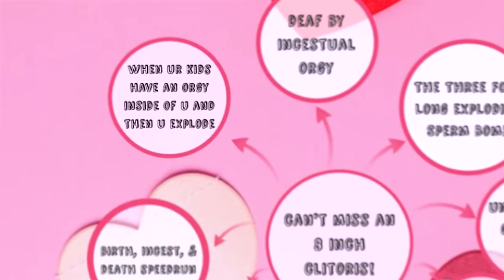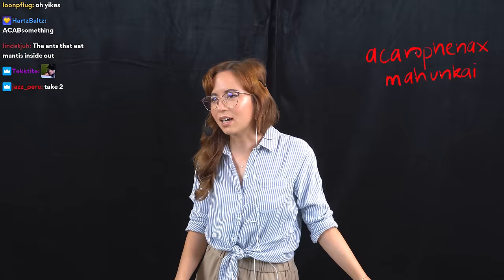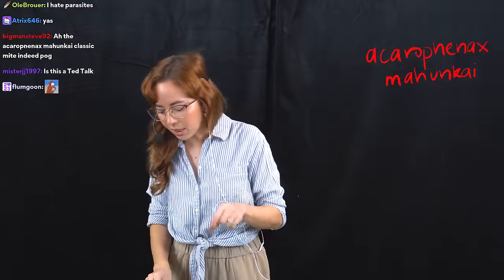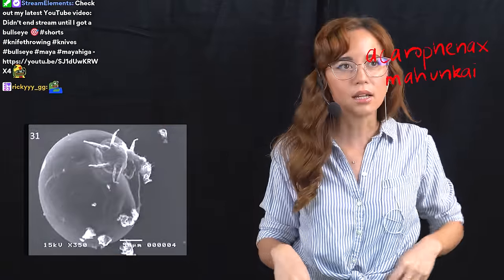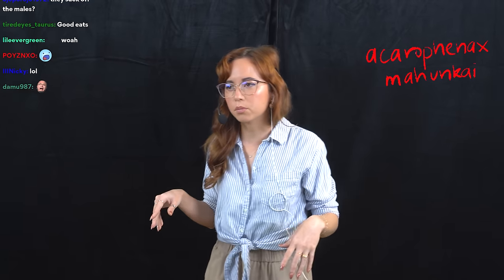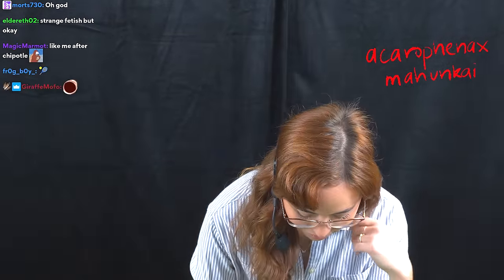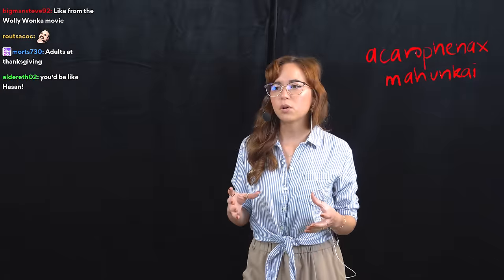Next up: when your kids have an orgy inside of you and then you explode. This is a parasitic mite — a parasite of the lesser mealworm beetle. The females go around and suck up mealworm eggs, then their bellies swell to 20 times their size. They become like a little tennis ball with legs — it becomes impossible to move. I was going to show you what 20 times my belly size would look like, but we would need a drone to capture that.